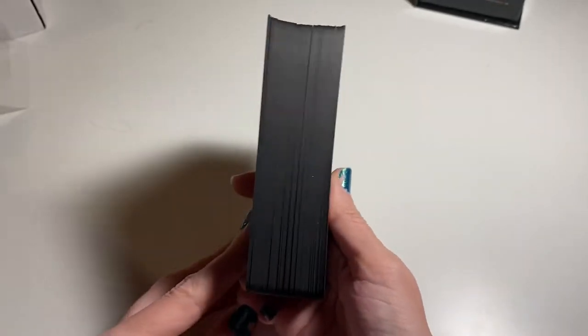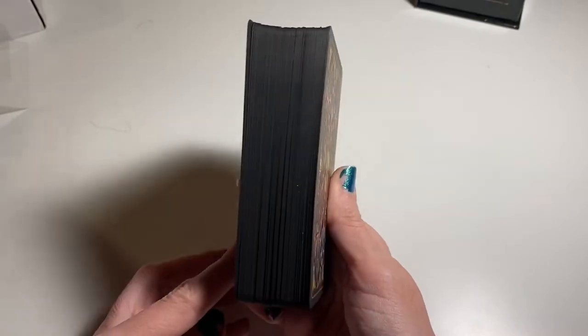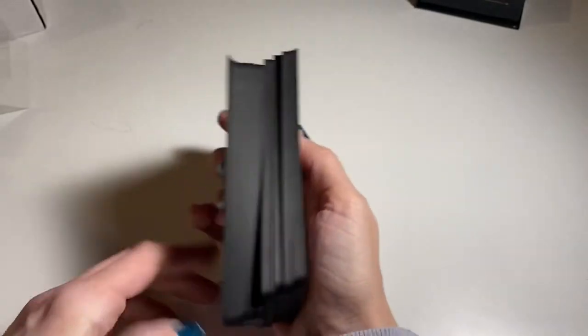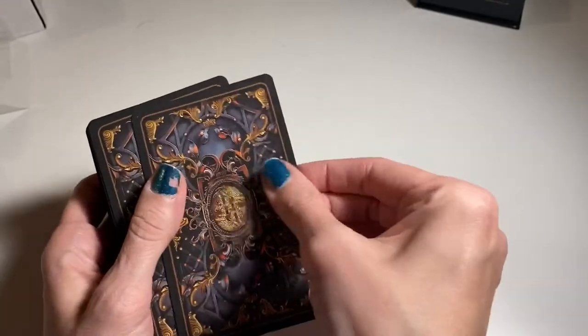The cardstock seems to be the same as the Dark Mansion. It has black edging, a silky feel, and the cards are thick. I'm gonna move the promotional cards out of the way so you guys don't see anything before we go through them.